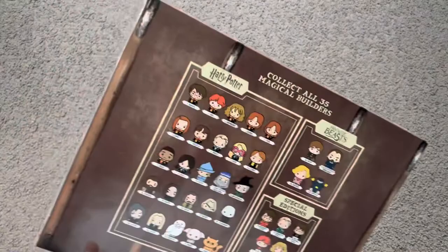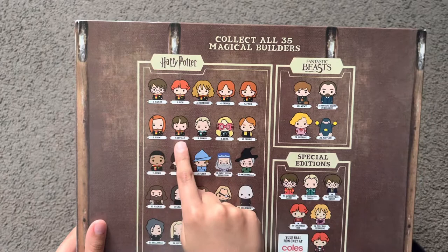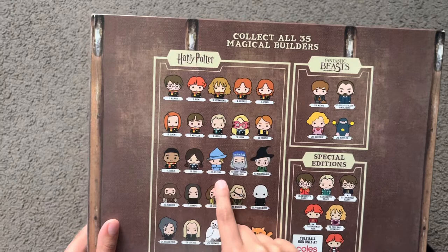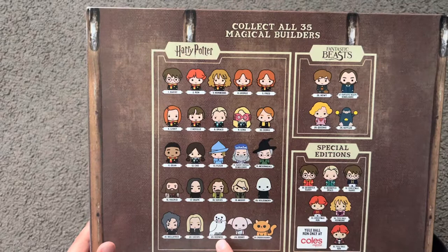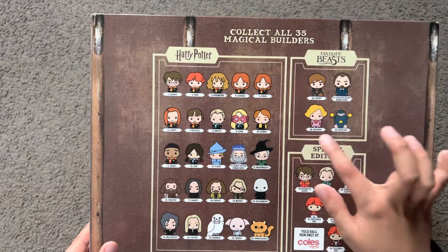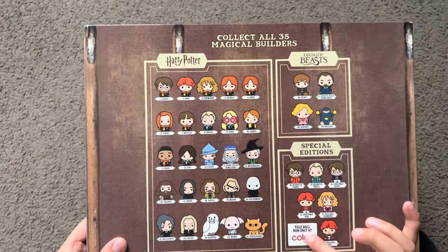So these are the ones you can get — it's written at the back of the collector case. You can get Harry, Ron, Hermione, George, Fred, Ginny, Neville, Draco, Luna, Cedric, Dean, Cho, Fleur, Harry Potter, Dumbledore, McGonagall, Hagrid, Snape, Sirius, Moody, Voldemort, Bellatrix, Lucius, Hedwig, Dobby, Crookshanks, Newt, Fantastic Beasts Dumbledore, Queenie, Niffler, Quidditch Harry, Quidditch Draco, Christmas Harry, Christmas Ron, Yule Ball Hermione, and Yule Ball Ron. Yule Ball Ron is only at Kohl's Express.